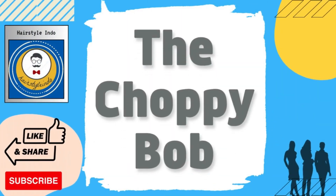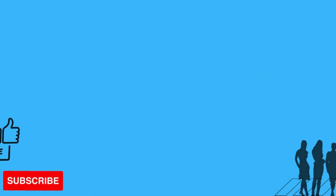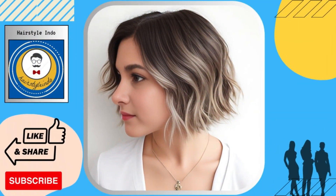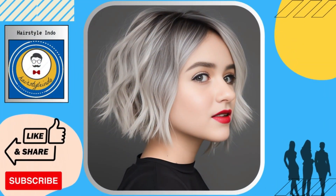The choppy bob features uneven and choppy ends, creating a messy and carefree look that's perfect for those who want to embrace their natural texture. This style is great for those who want to add some edge and personality to their hair.